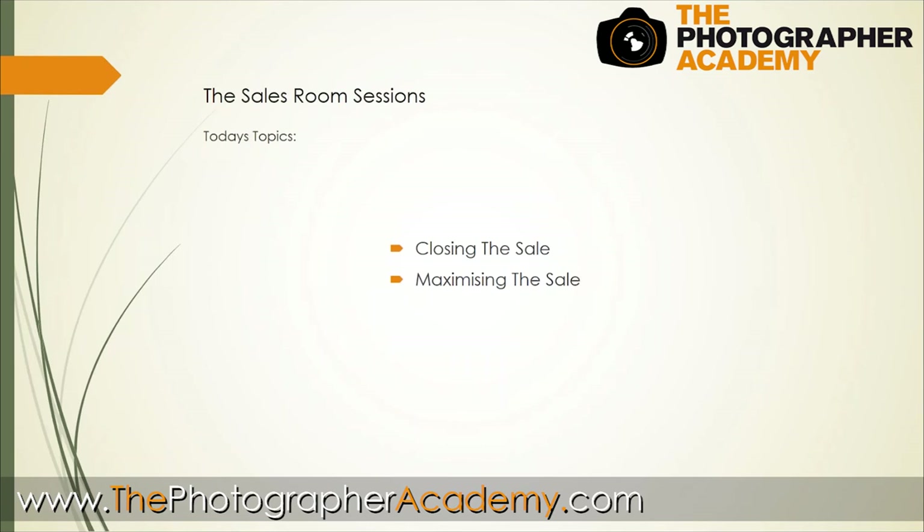One of the things we talk about is the two-tier price list, which always allows you to maximize and close the sale on the day. If you allow the client to just go away with proofs or online viewing, you're going to find it really hard to get clients to make a decision. If for some reason you have to do online sales, try and do a face-to-face sales session - like I'm doing with you now - encouraging them to come online to view the photographs with you together, perhaps using Skype or something similar. But closing the sale is the absolutely essential thing.